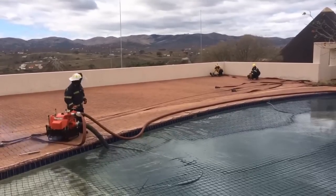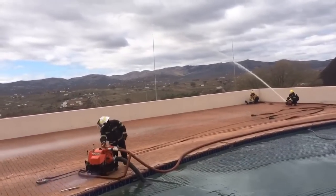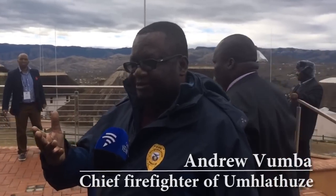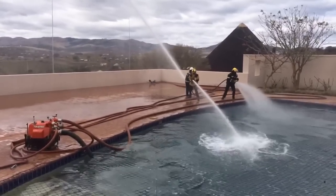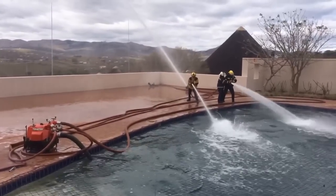We've been taken to most of the places that the ad hoc committee was taken to, which the media had limited access to on Wednesday. But today we've seen the fire pool. We had a demonstration by Umhlathuze firefighters. This is the swimming pool, but this pump is not there — it's our pump.